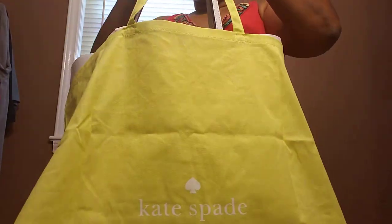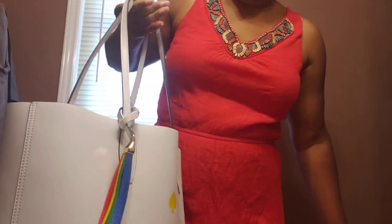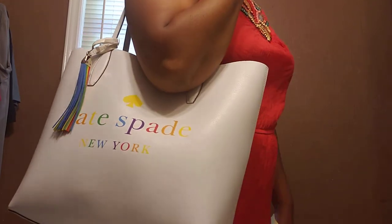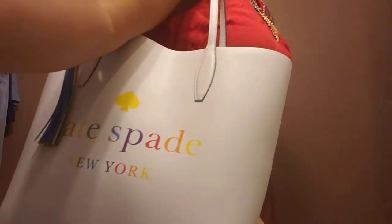I just wanted to come on and share that I'm moving into this bag. Again, no complaints with the Coach tote. I will see you all in the next video — sorry for all the screaming in the background — and thanks for watching!